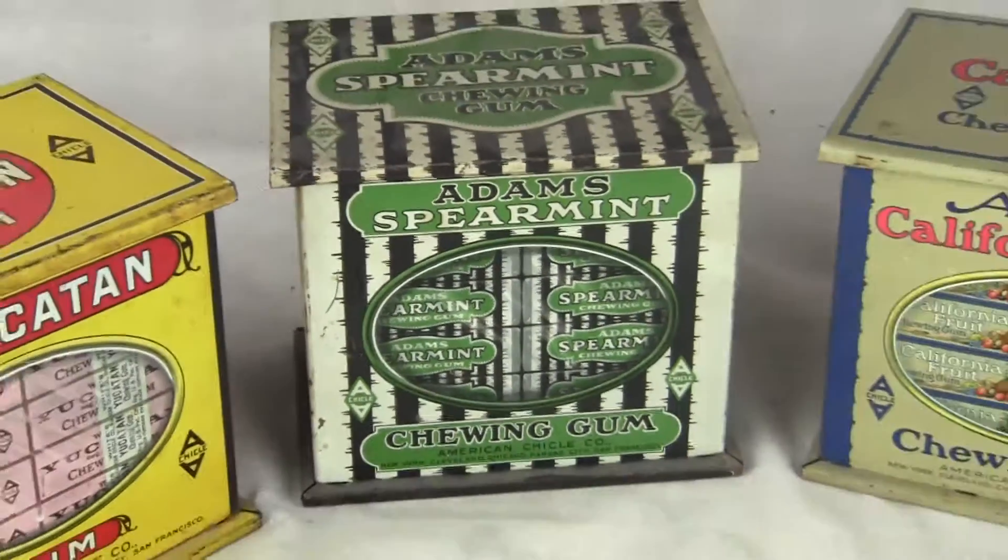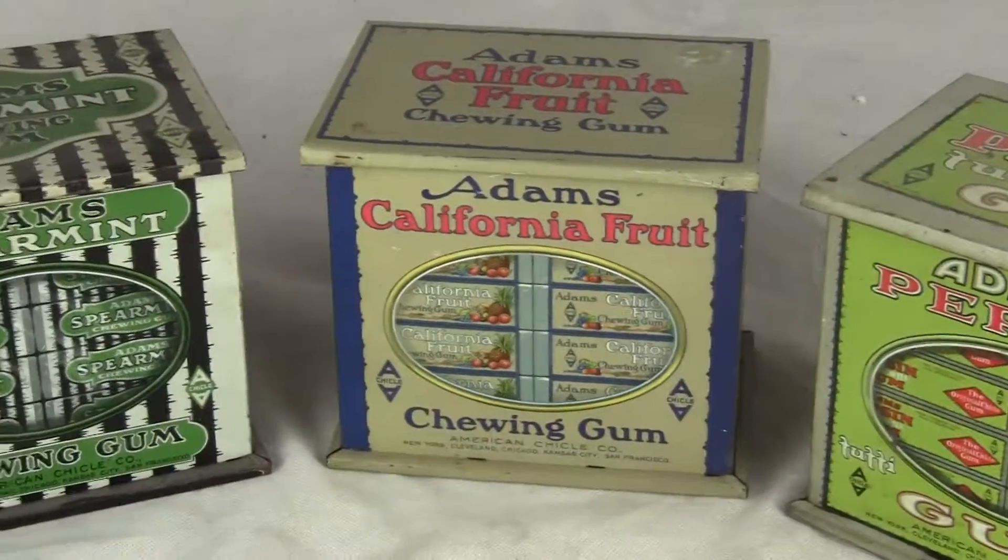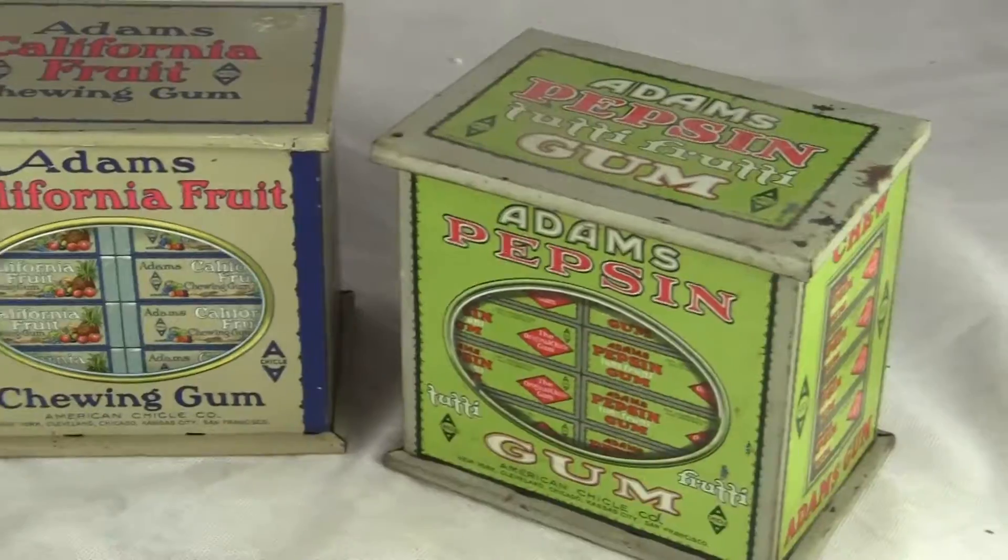All these tins, all four, are what you are getting with this auction. This is the complete collection of all four different tins and they are just excellent.